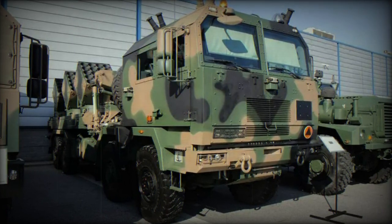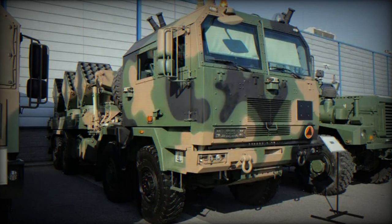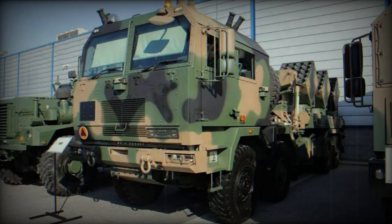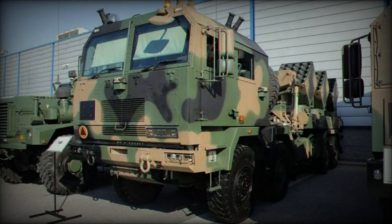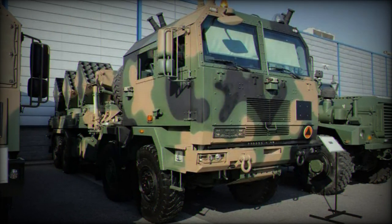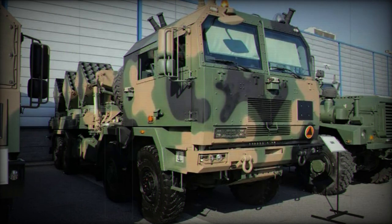The 2023 edition of the MSPO International Defense Industry Exhibition features the unveiling of the Baobab K, a truck-mounted scatterable mine laying system. Developed through a collaboration between Polish companies HSW SA, Jelks, Belma, WB Group, and the Military Institute of Engineering Technology, the system aims to offer a range of options for the automatic deployment of barrier minefields.